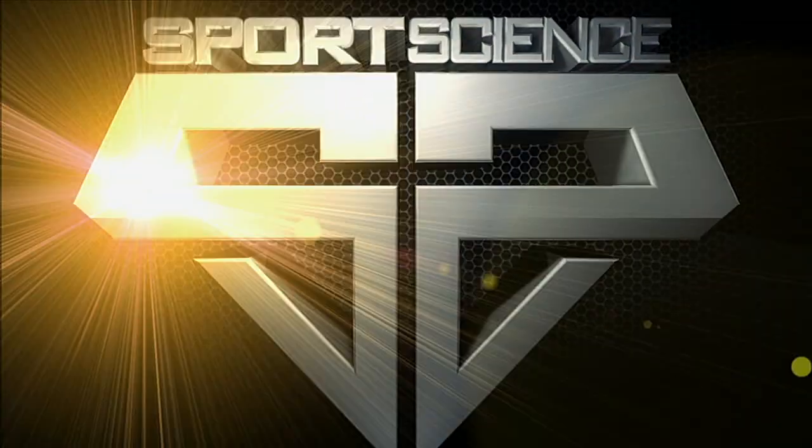For Sports Science on ESPN, I'm John Brinkus.